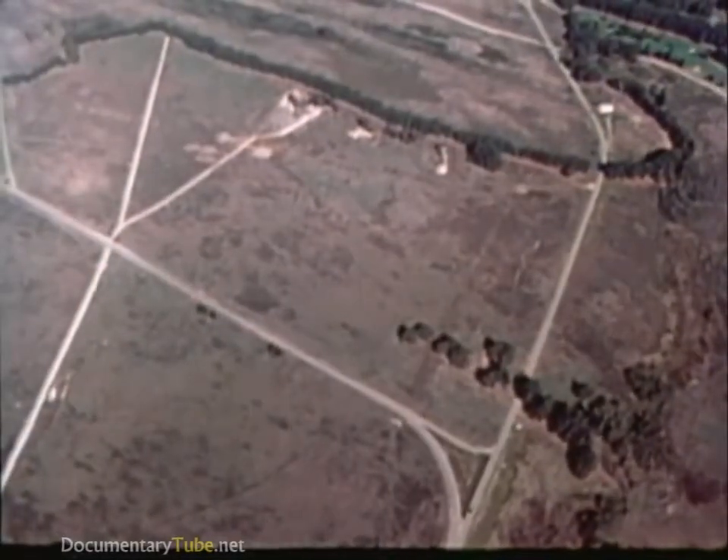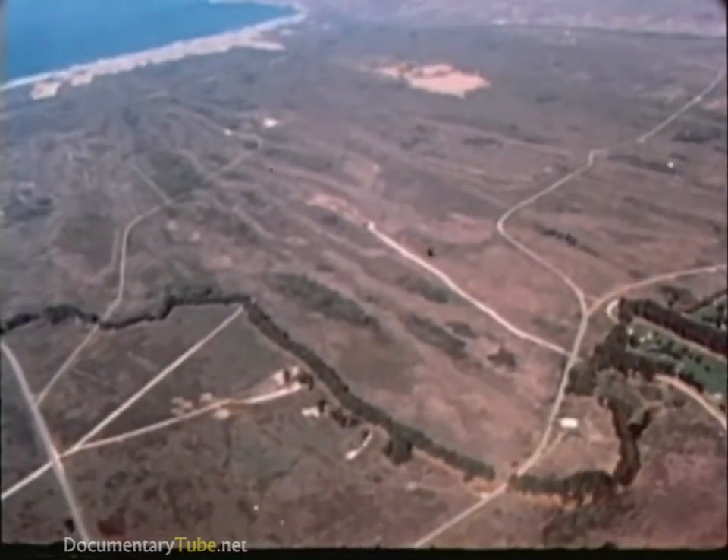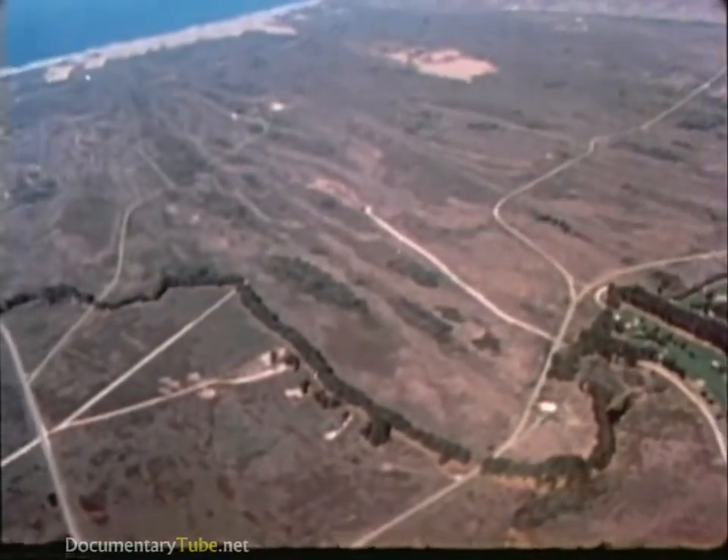The first flight test of the MX missile is scheduled for 1983 from Vandenberg Air Force Base, California, with the first 10 missiles operational in mid-1986.